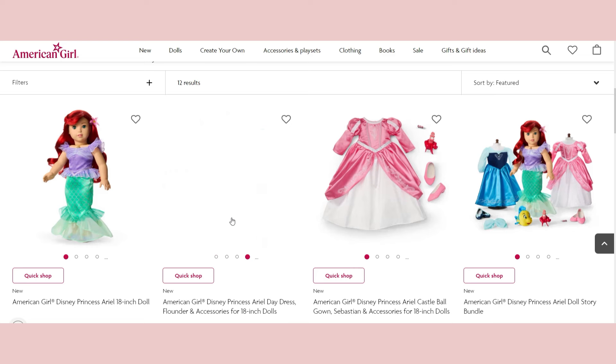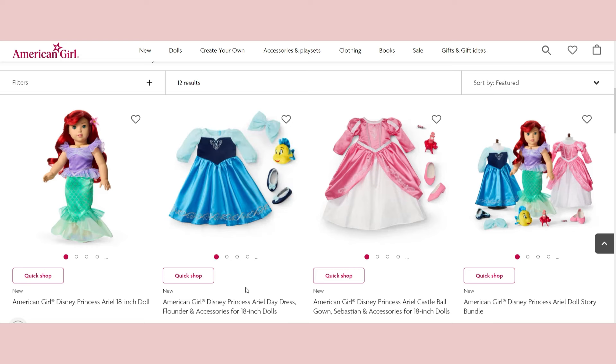The only complaint I have is these dolls look a little bit costumey — like a Disney princess Halloween costume. However, that might be the look they're going for. Some of the historical dolls from American Girl have a more practical, realistic feel, but these feel costumey. I think it's probably okay and maybe intentional, but it does have that costumey feel in my opinion.